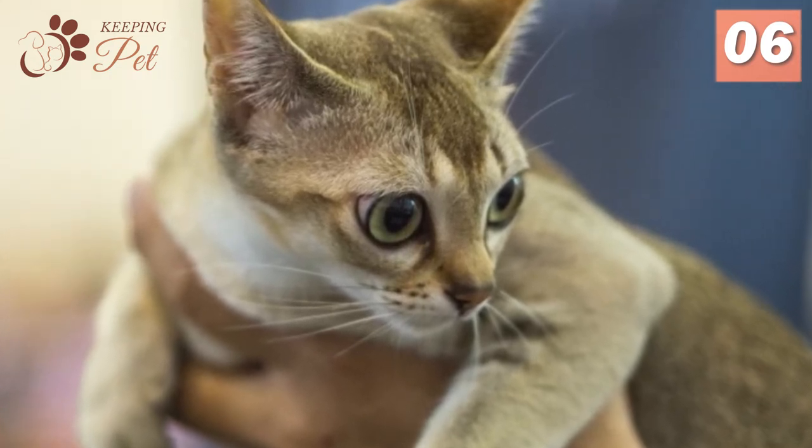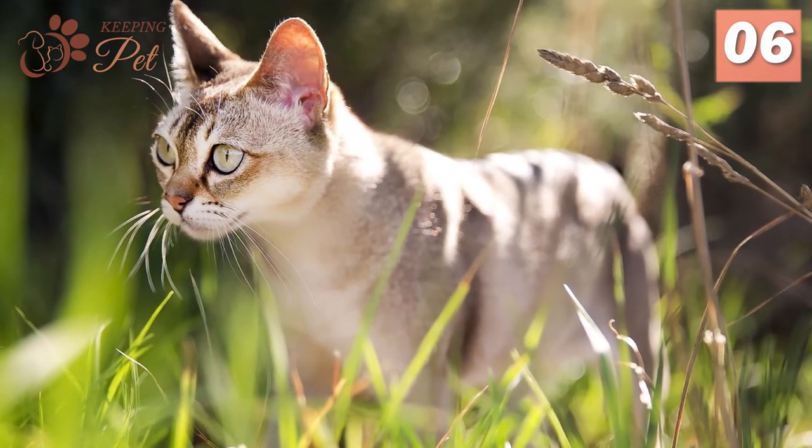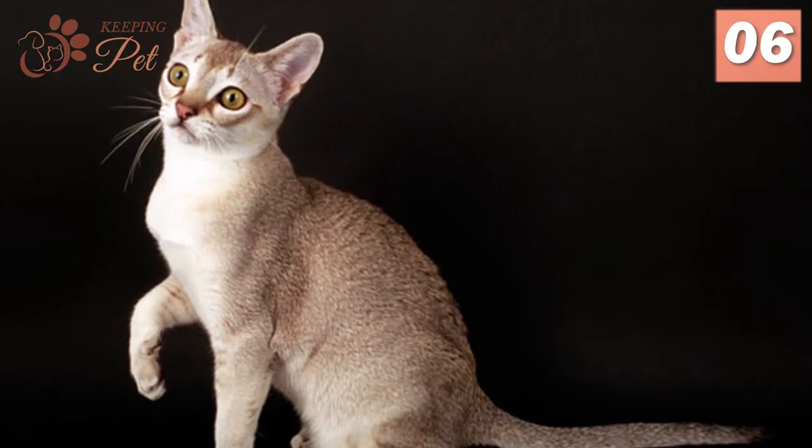Belonging to the streets of Singapore, Singapura cats are very playful, friendly, and affectionate. These cats have almond-shaped eyes that are seen in different colors like green, yellow, gold, and hazel.